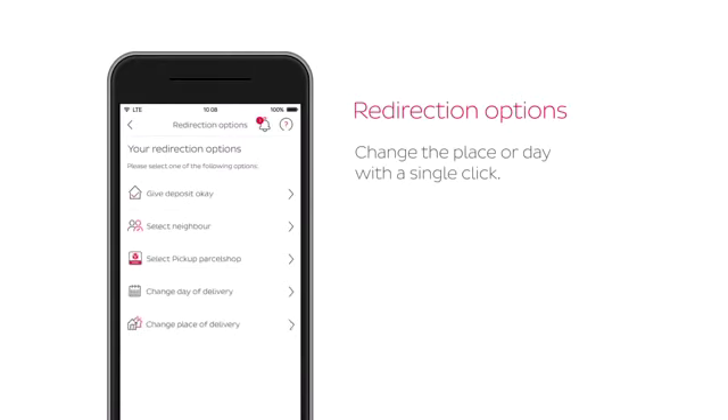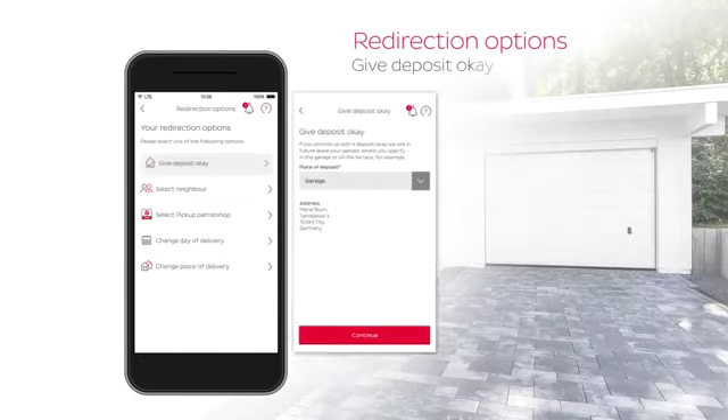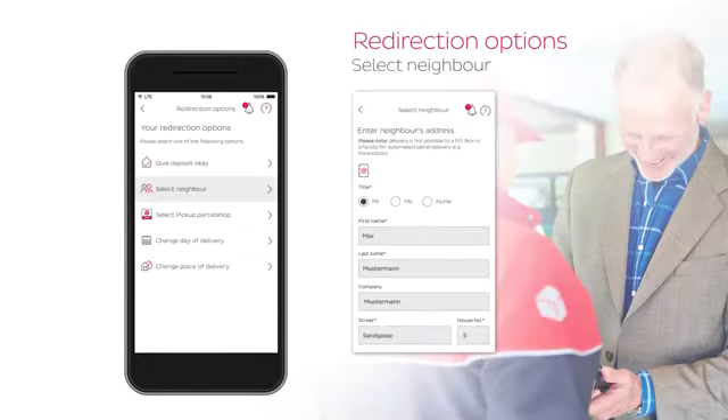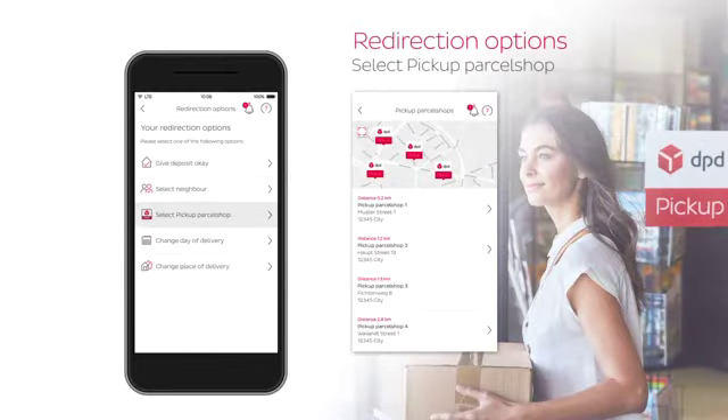And if at any time I won't be at home, I can simply redirect the parcel. Thanks to the redirection options, I'm fully in charge. I can arrange for the parcel to be left in a safe place, delivered to a neighbour, or redirected to a local pick-up parcel shop.